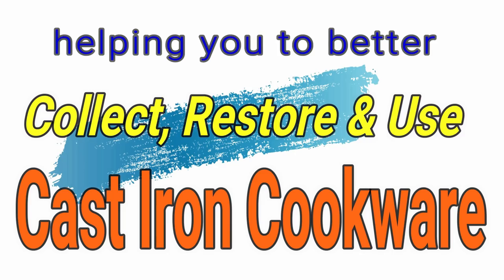Hey everyone, this is Stephen Straughn with the Cast Iron Cookware Channel where you can find information to help you better collect, restore and use cast iron cookware. Today we are filming episode 8 of Hunting Cast Iron Cookware in the Wild, and we are excited. We are up here at Earl's World of Antique Discovery in Section, Alabama, and we have heard this place is loaded with cast iron.